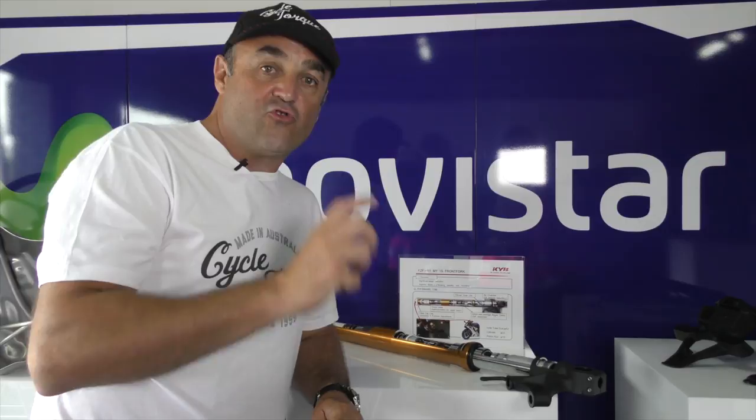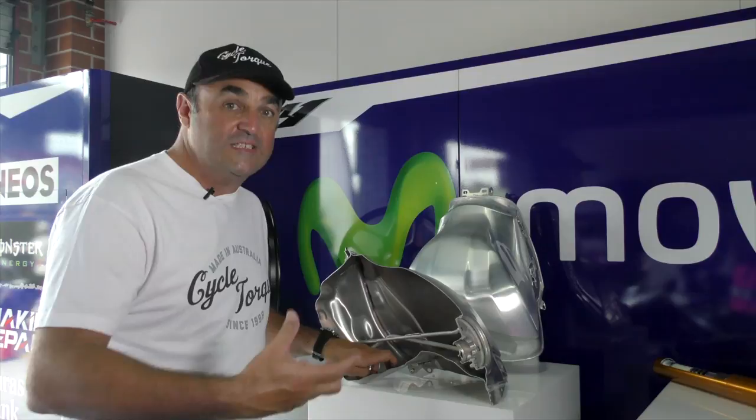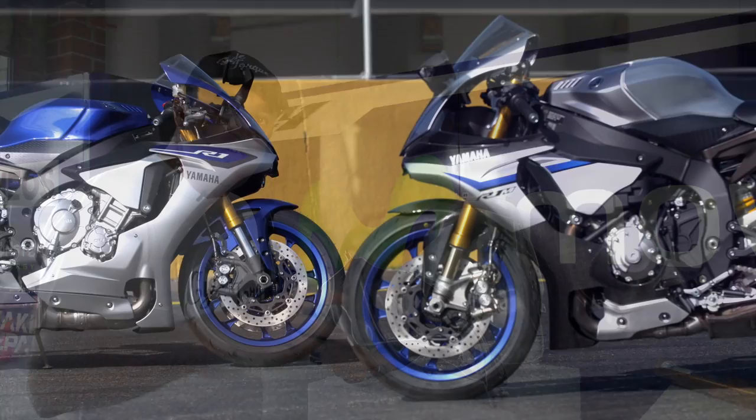The standard R1 gets fully adjustable KYB forks, but the top-of-the-line M gets trick electronically adjustable Ohlins. Another example of the extent of weight saving going on with the new R1 is the 17-litre alloy tank. On the standard R1 it's painted; on the M, polished.